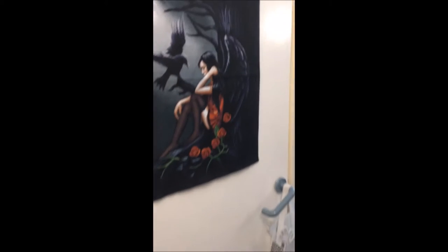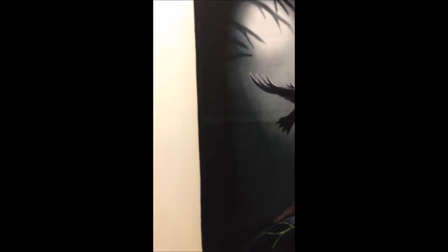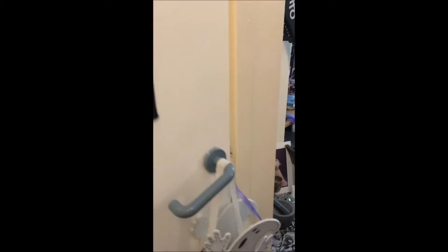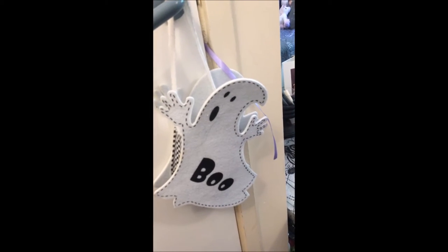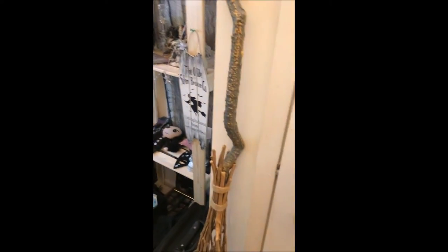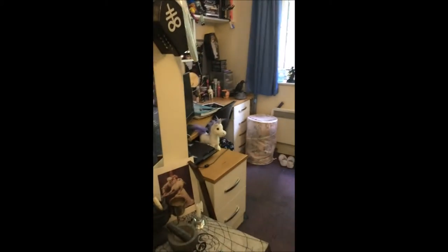And then this is the door to my en suite, and I have this tapestry-style thing I got from a store in Winchester, and then this cute little ghost bag which holds my hair bands. So this is my room - I'm just gonna go round left.